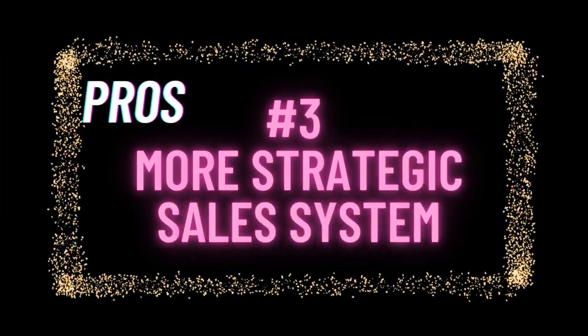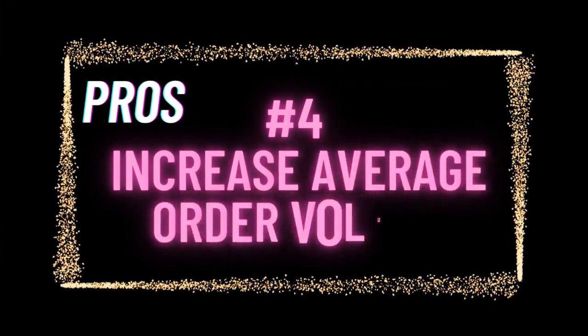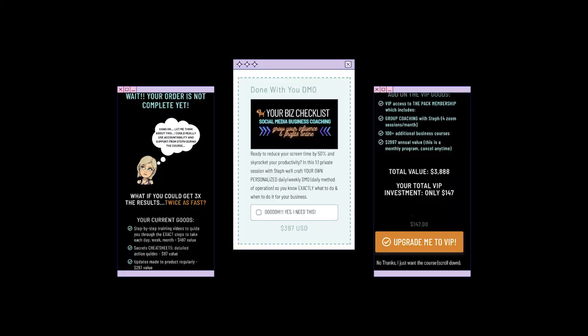Funnels are also a more strategic sales system — more in-depth and comprehensive than a single landing page. You're addressing a potential client's needs and concerns at each step, which builds trust and credibility and can also increase the average order volume through upsells. You've probably experienced this: you click to buy something and during checkout another screen pops up asking if you want to add something to your order — like when you order pizza and they ask about dessert, drinks, or an appetizer. That's a funnel with upsells, and you can see how it naturally increases order volume.